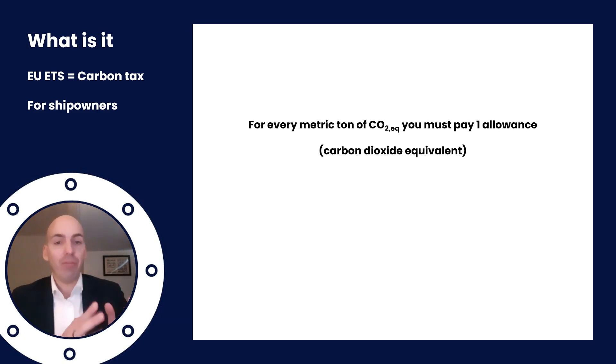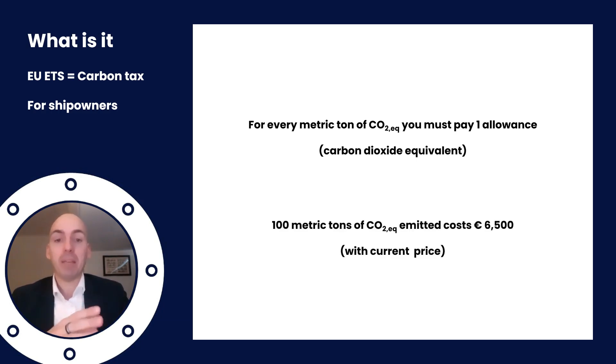For every metric ton of CO2 equivalent you must pay one allowance. So basically, if you emit 100 metric tons of CO2 equivalent, with the current price you simply have to pay 6,500 euros. This is the basis, but the devil is in the detail.